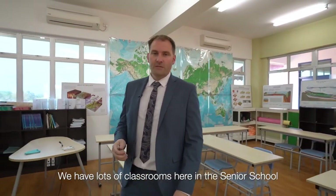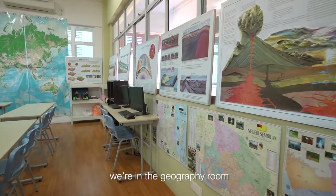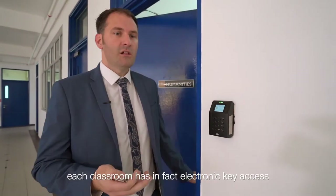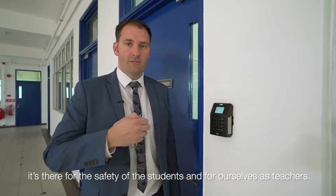We have lots of classrooms here in the senior school and each one of them is specific to the subject that is being taught. Right now, for example, you are in a geography room. Just to highlight — each classroom has electronic key access, which is there for the safety of the students and for ourselves as teachers.